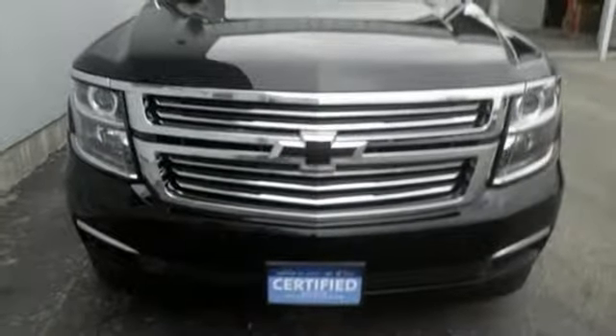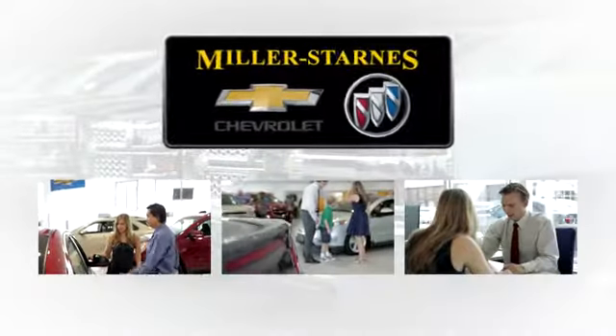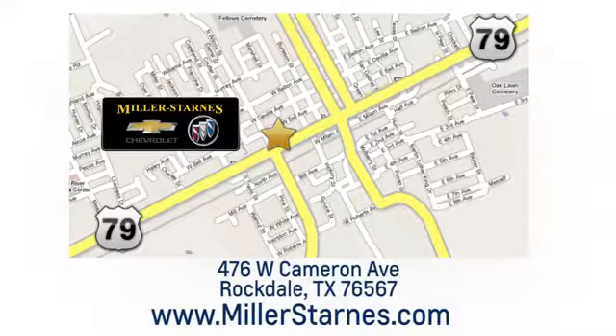See what it can do for you when you take it for a test drive. At Miller-Starnes Chevrolet Buick, we are committed to your complete satisfaction. Call today or stop on by. We're easy to find at 476 West Cameron Avenue in downtown Rockdale, Texas.